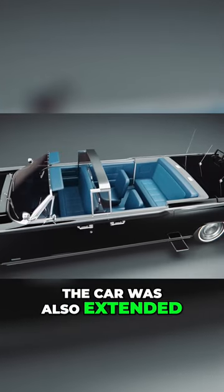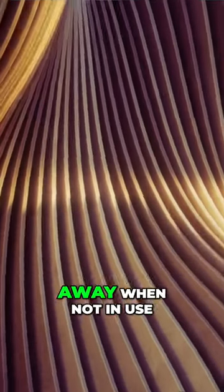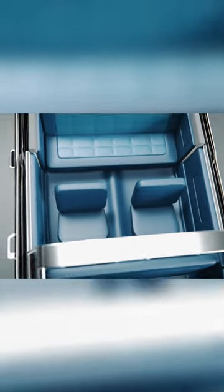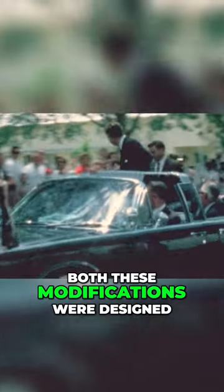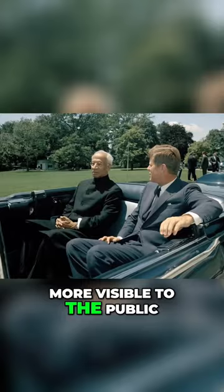The car was also extended to include a middle row of jump seats that can fold away when not in use. In addition, the roof was made to be completely removable and the cushion on the rear bank where the president sits was raised. Both these modifications were designed to make the president more visible to the public.